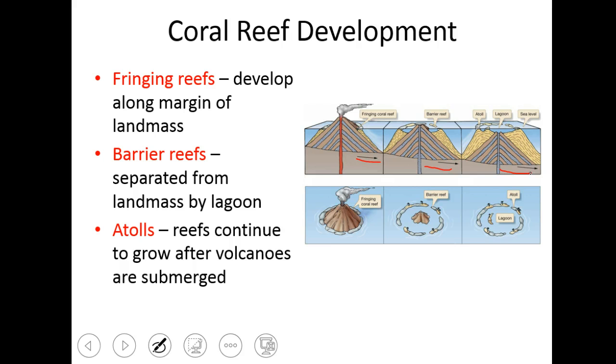We have fringing reefs, barrier reefs, and atolls that are made from these. When this thing is an island, like the island of Hawaii, it has lots and lots of fringing reefs. These are where coral animals latch on to that substrate — it's a nice, happy region for them of warm, clear, nutrient-free waters that are not cloudy — and they're able to start that reef-building process.